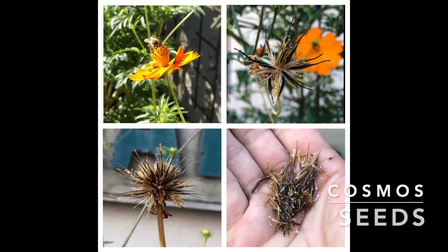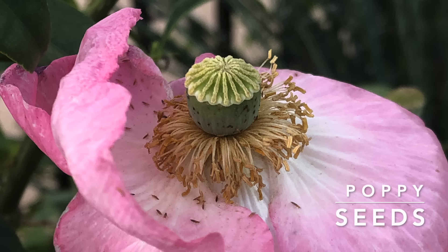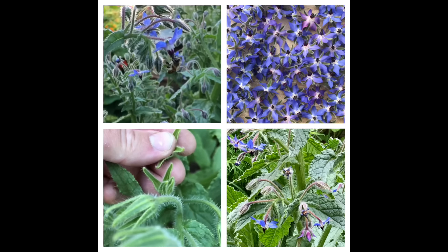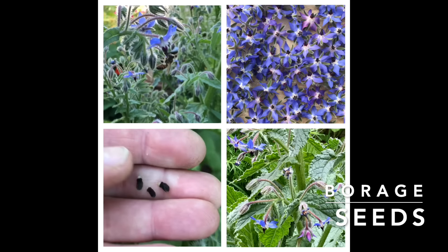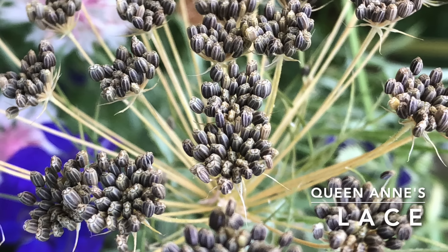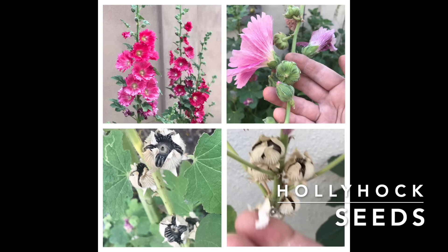Seeds for saving must be fully developed on the plant or on the vine. It's a little bit different for each type of seed that you want to save, but the basic principle is that the best time to eat the fruit may not be the best time to save the seed. The life cycle of the plant concludes with producing and developing seeds. In order to save seeds, you need to be patient and let those seeds fully develop on the plant.